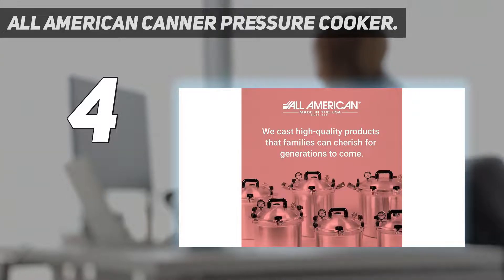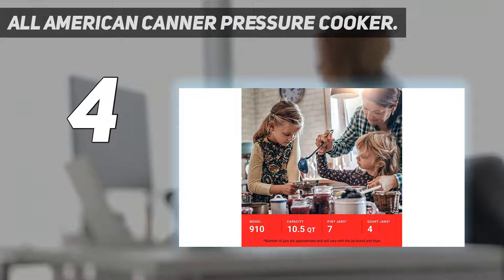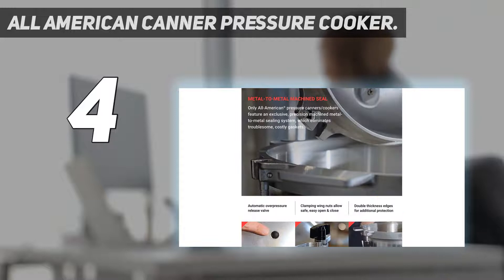Additionally, it has a geared steam gauge and double thick edges for extra protection. The diameter of the canner is larger than most normal burners, as a result of which heat could transfer outside and damage stoves, or may cause fire.